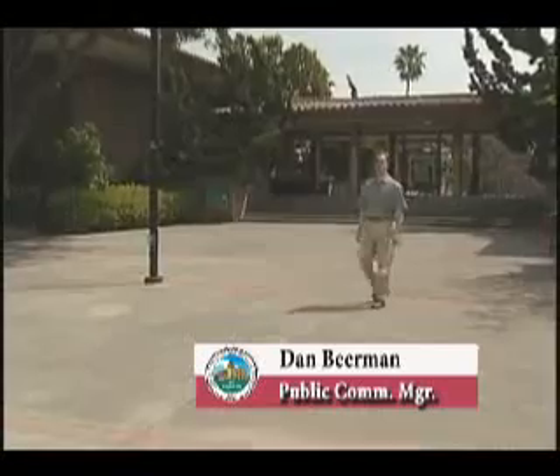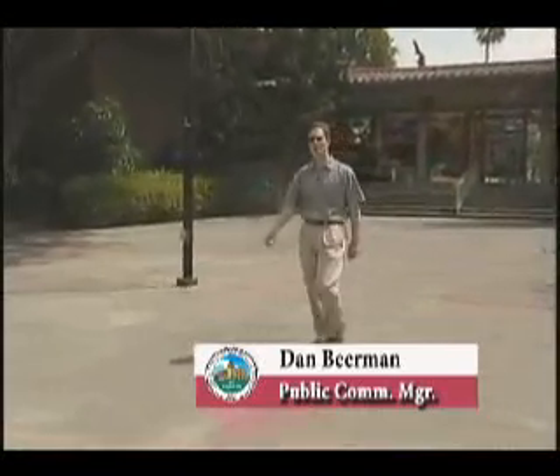Welcome! This news brief for Santa Clara residents is for the week following Friday, May 12, 2006.